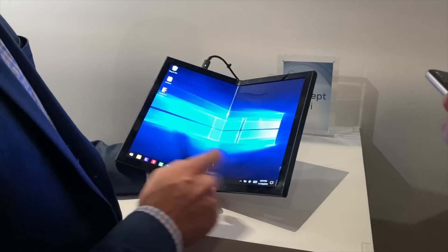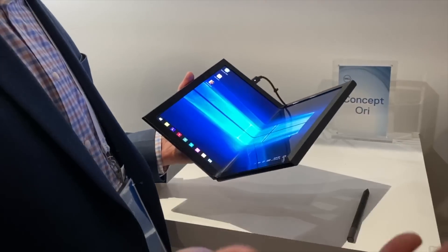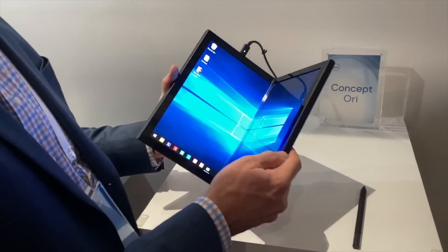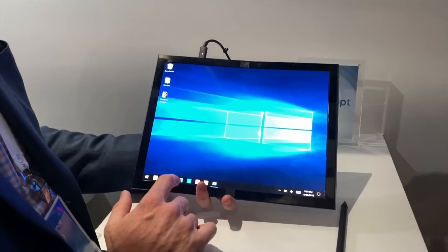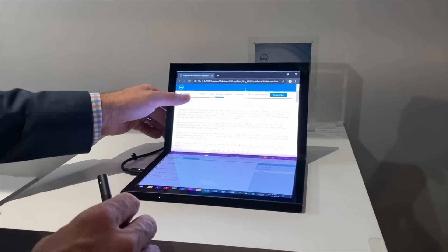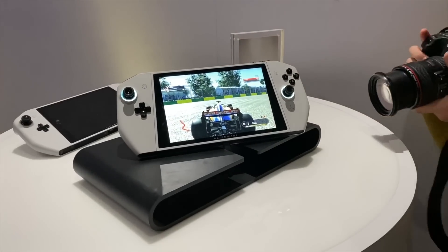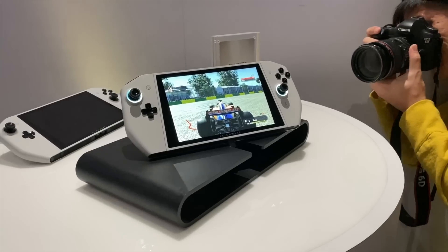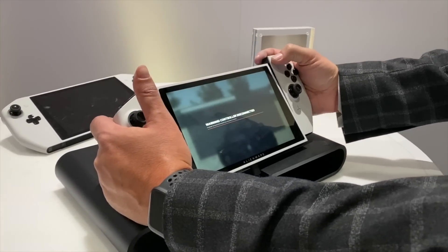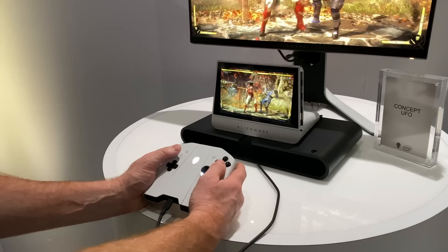Sticking with mobile devices, Dell introduced the Concept UFO and Concept Ori. The Concept Ori is a foldable laptop much like what we saw with Lenovo's ThinkPad X1 Fold, with a 13-inch OLED foldable panel that can be used in various form factors with an on-screen keyboard or a keyboard attachment. The Concept UFO is Dell's take on a Nintendo Switch-style gaming PC, featuring two removable gamepads, a large and vivid 8-inch display, and the ability to be docked into a TV or monitor.